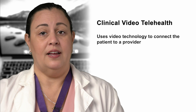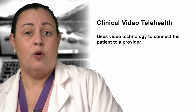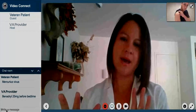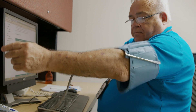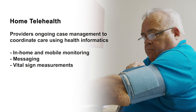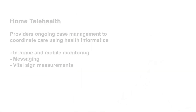Clinical Video Telehealth uses video technology to connect the patient, whether at home or at a clinic, to a provider elsewhere to provide more than 40 clinical services such as specialty and primary care. Home Telehealth provides ongoing case management to coordinate care using health informatics, disease management, and technology such as in-home and mobile monitoring, messaging transmitting, and vital sign measurements.